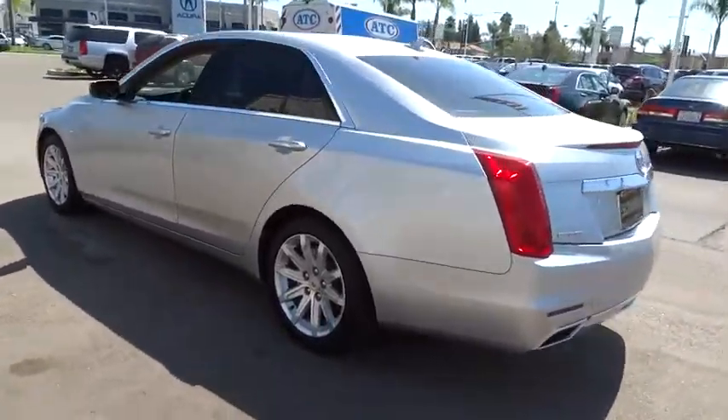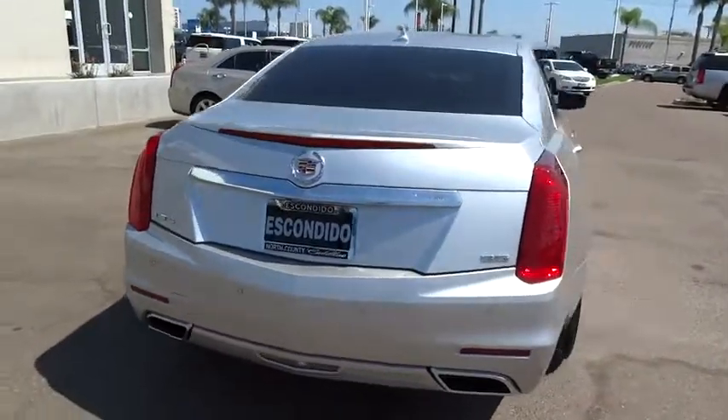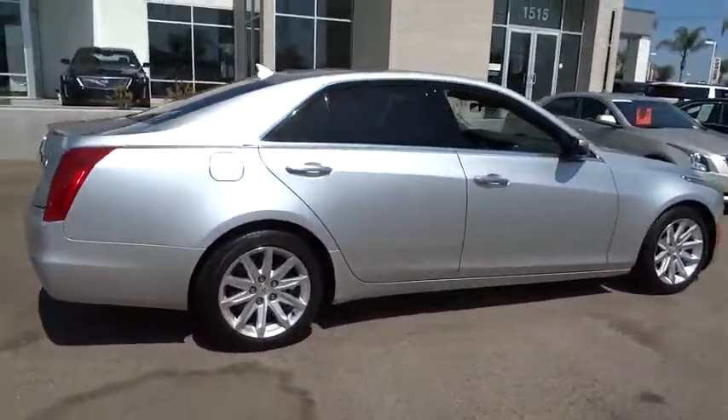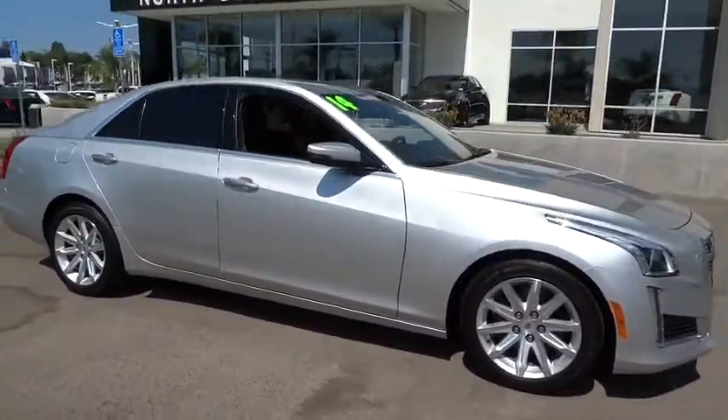This vehicle has less than 25,000 miles. Here are some of this vehicle's great options: power passenger seats, traction control, leather-wrapped steering wheel, dual airbags, alloy wheels, air conditioning front, power steering.